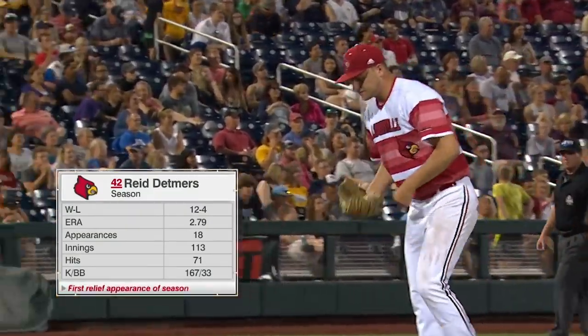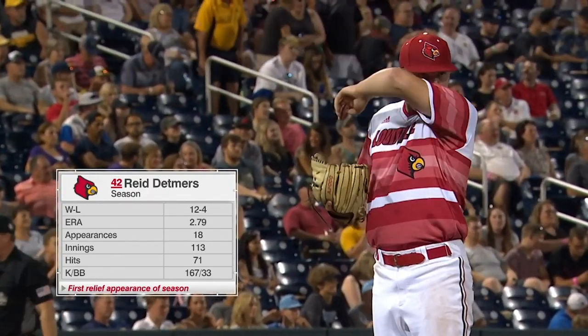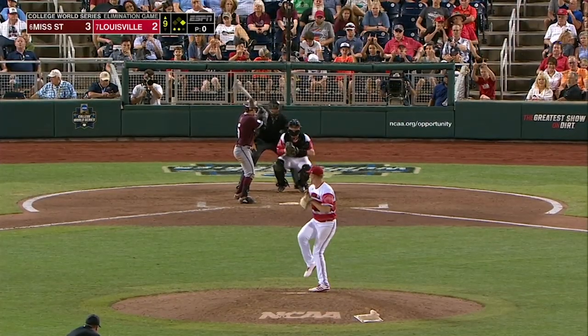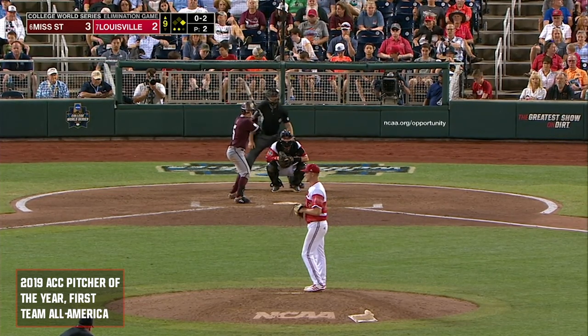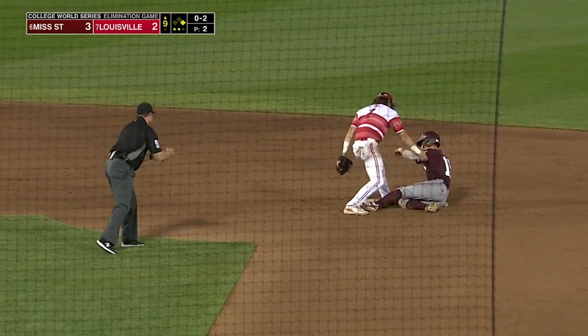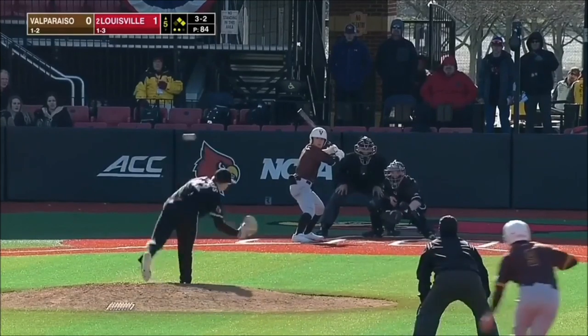Ray starter Reid Detmers on to try to get the final out here tonight, with the Cardinals playing defense. Detmers is in — it's crunch time. Detmers, you got him in a rundown. Mangum is toast. Reid Detmers with the pickup move gets the man. The three-two delivery.